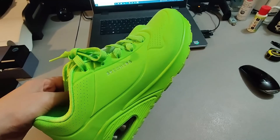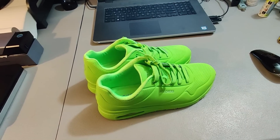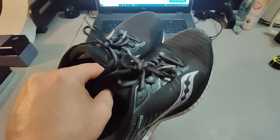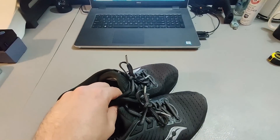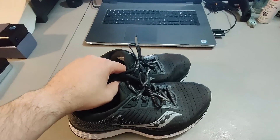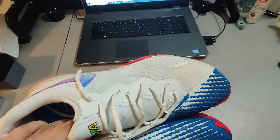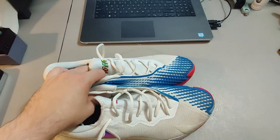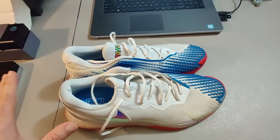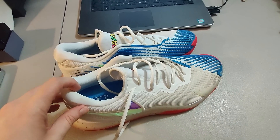Sold these green Skechers shoes I picked up at Goodwill for $5 — sold them for $40 plus shipping and they took about two weeks to sell. Sold these Saucony shoes I believe I got for $1 at a thrift store — I usually don't buy Saucony unless they're special. Sold them for $25 plus shipping. Here are some Nike Rafa shoes I got at Goodwill — I think I paid $20 for them. I ended up selling them for $50 plus shipping, though they took maybe a year and a half to sell. Sometimes shoes just take the right buyer.